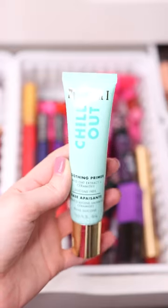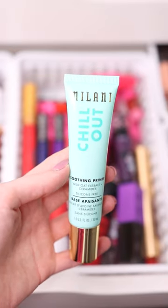Affordable makeup that's better than high-end. I love the Milani Chill Out Primer. This is a silicone-free primer. It makes your skin look so smooth and I love the cooling effect that this primer has, and it really helps your makeup last longer.